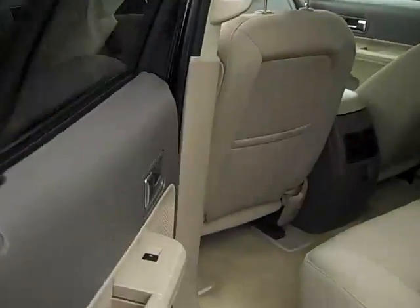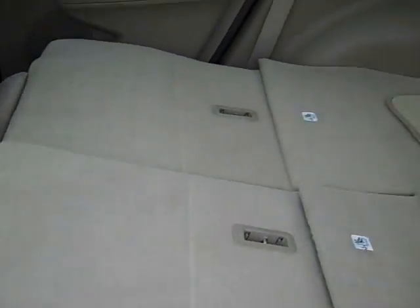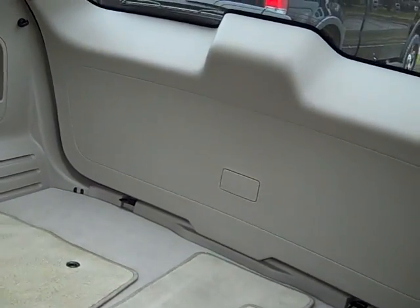As you look into the second row, you'll see it's got your split folding rear seat — easy fold-down to give you a flat loading surface with lots of cargo area. You can hold golf bags or anything else you may like.